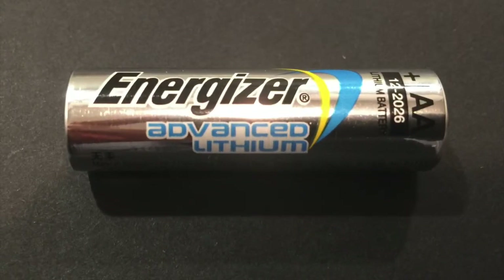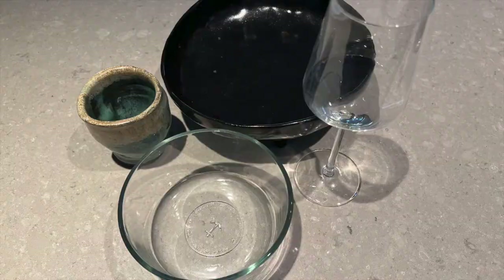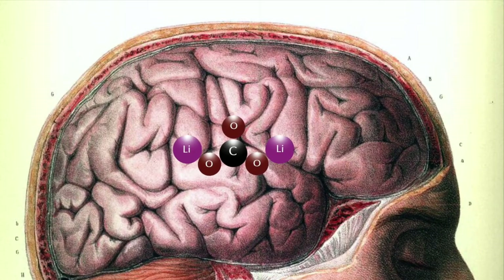The most important use of lithium currently is in the production of high-quality batteries, including those used in electric vehicles. Lithium compounds are used in the production of ceramics and glass. Lithium is also a very important component of some greases. In medicine, lithium carbonate is used in treating mood disorders.